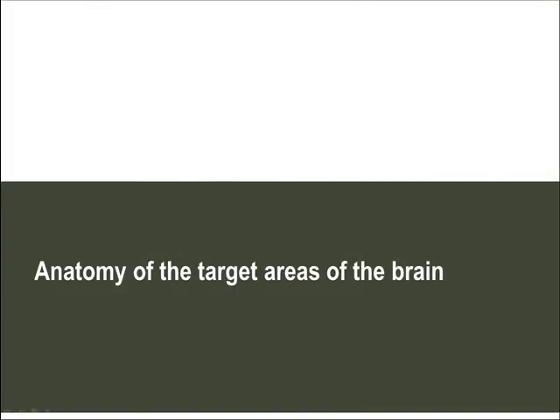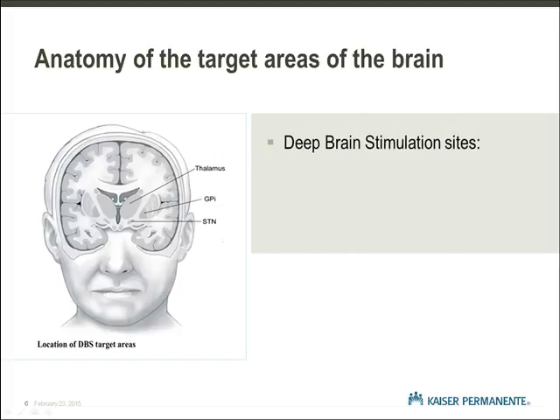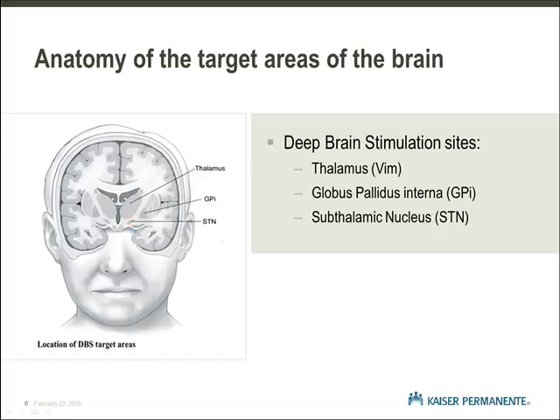Anatomy of the target areas of the brain. Now we will focus on the actual surgery by looking at areas of the brain that deep brain stimulation targets. There are three primary areas where the deep brain stimulator lead may be implanted for movement disorders. VIM is an area of the thalamus used for essential tremor. GPi and STN are the two primary locations used for Parkinson's disease. These small specific sites are located deep in the brain. Electrodes implanted in these areas will send electrical signals to the targeted sites that can improve the symptoms of the disease.